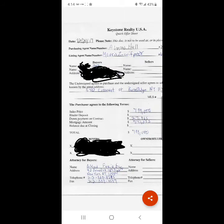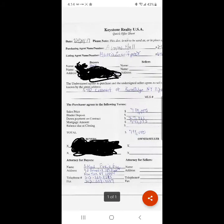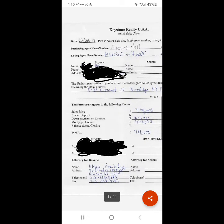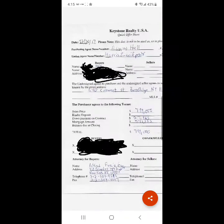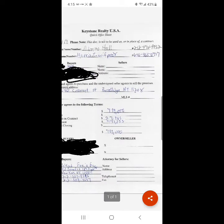So, you have me as the buyer's agent and my co-borrower as the buyer. You have Mr. Zarifboy as the seller's or listing agent. You have the buyer's information — names, home addresses, and the buyer's signatures on the very bottom. You have the address listed for purchase, which in this particular instance we were looking to purchase 540 Crescent Street in Brooklyn, New York 11208.